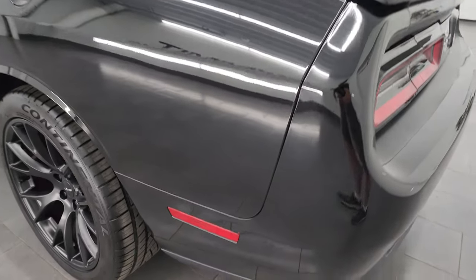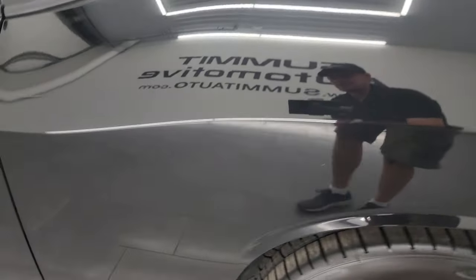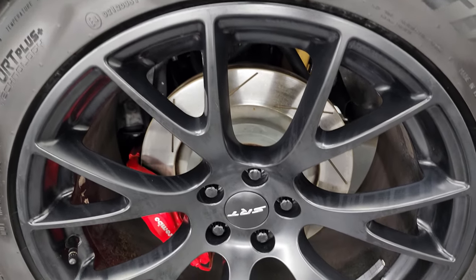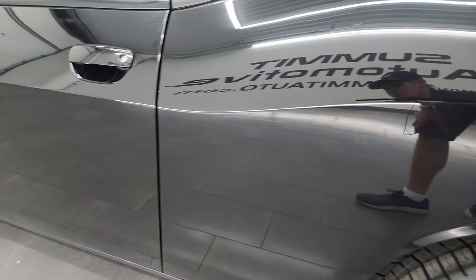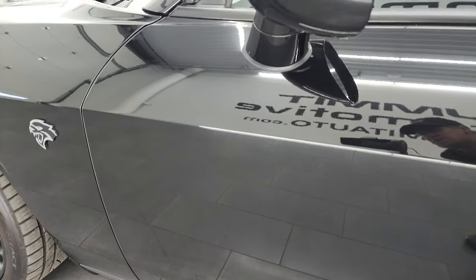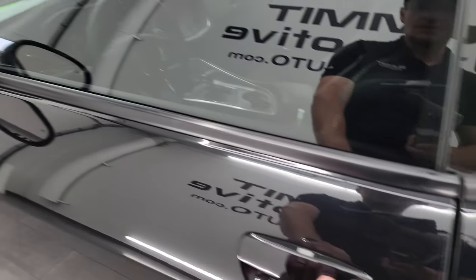Coming down the driver's side, just as clean as that passenger side. No major dents or dings on the rear quarter. And for full disclosure, this back wheel is just as nice as the rest. You do get the Brembo brakes on the back tires as well. And down the driver's side door here, looks really good. It does have the blind spot monitoring, heated mirrors, and enter and go system.